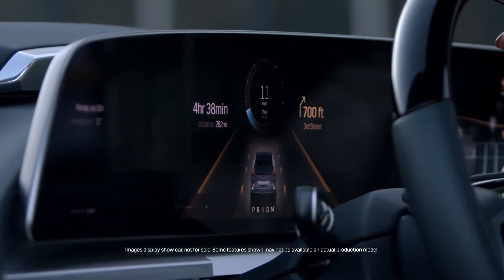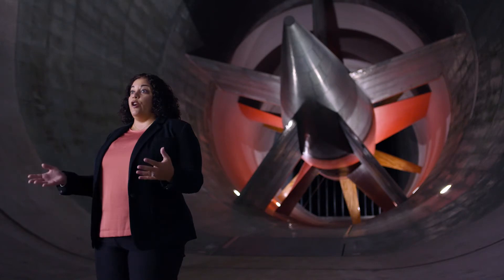With the infotainment system in the Lyric, you're able to get as much information or as little information as you are comfortable with. Technology has always been a key element in Cadillacs and the Lyric is no exception. Traditional heads-up displays have one plane of information that makes it look like graphics are floating on the hood.